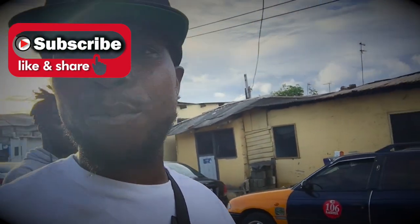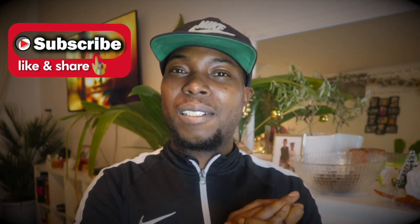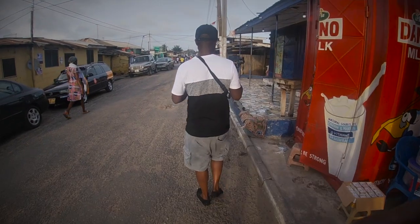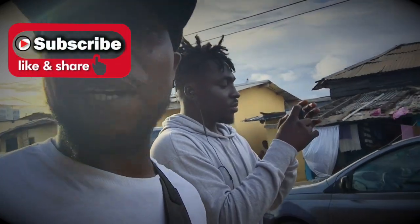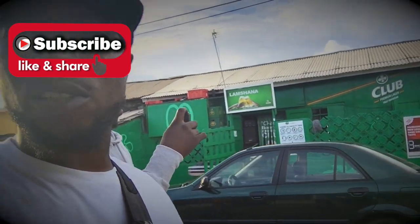At this point the guy I was with said it's not smart to go further. He was really cautious, thinking about my safety. He advised we go back to the hotel, so we turned around and went back. It's really vibrant — it just looks like the movies. I can't say anything more except that it looks like the movies.